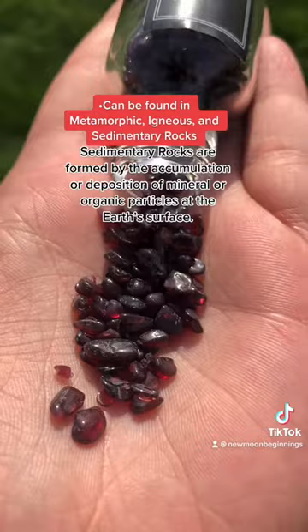In sedimentary rocks, garnet can often be found as soils or sediments that have been formed after being eroded and weathered away from their original host rock.